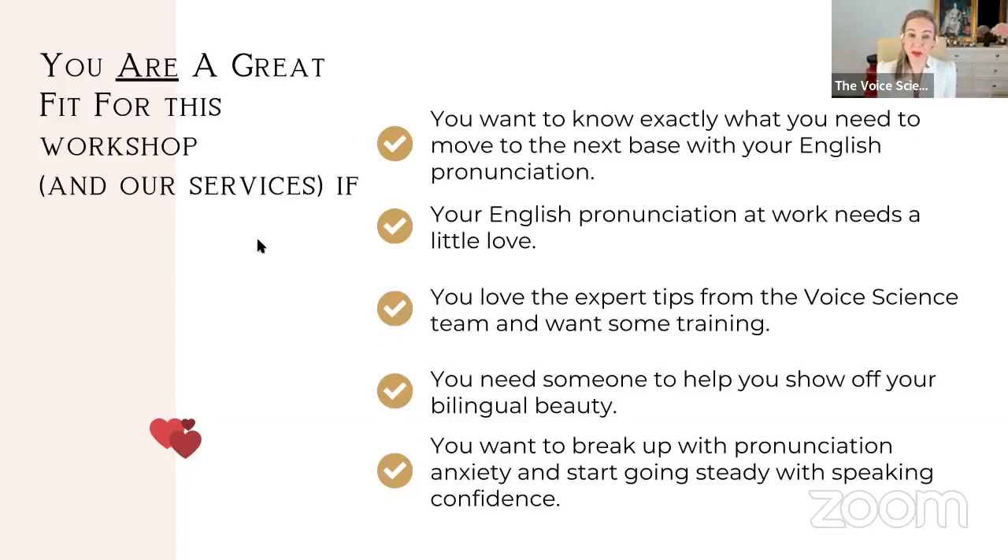At the end of the workshop you might think, after that bit of advocacy from Sarah, actually I don't need to work on my pronunciation — I want to work on my career communication. The goal is to show you: is it your pronunciation that needs love, or your professional interaction style and leadership presence? It's also for you if you want to show off your bilingual beauty, if you'd like to break up with anxiety and start going steady with pronunciation confidence.